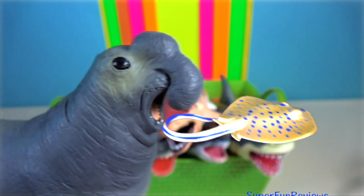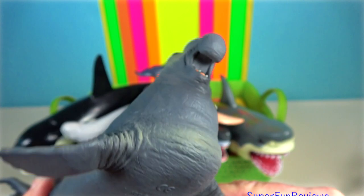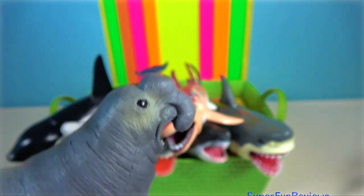Sea elephant. They are marine mammals classified under the order Pinnipedia, which means feather- or fin-footed. They are true seals and are characterized by having no external ear and reduced limbs.